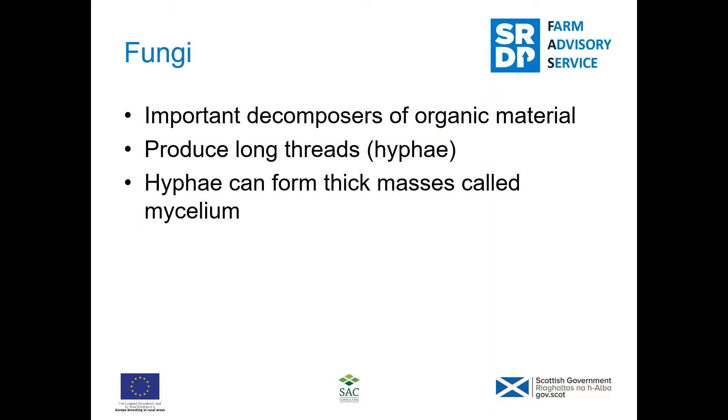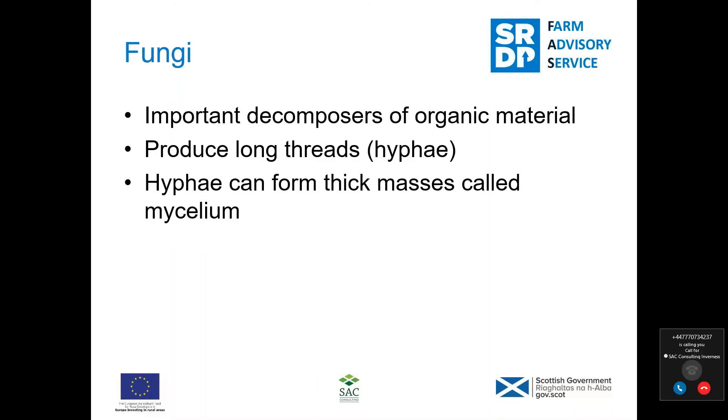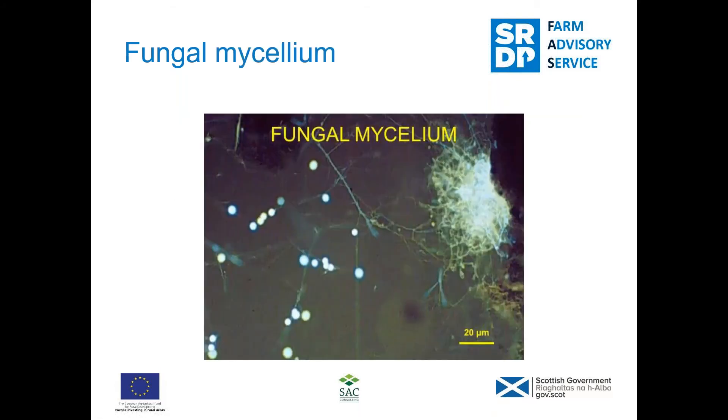The most important category is probably fungi. Fungi are important decomposers of organic material — they convert hard-to-digest organic material into forms that other organisms can use, and they increase the humus level. They produce microscopic cells that grow as long threads called hyphae, which push between soil particles and roots. A single hypha can grow several meters long, and these hyphae can form thick masses called mycelium. A fungal-dominated soil is considered the best type because fungi provide a continuous and sustainable release of nutrients that bacteria don't.